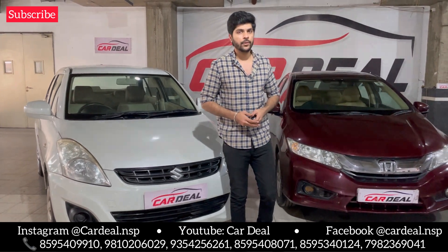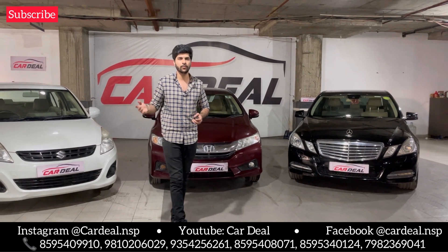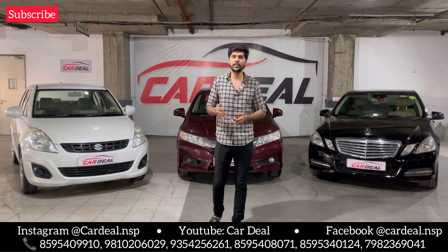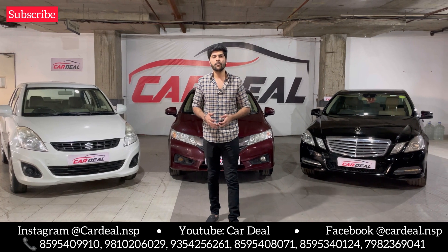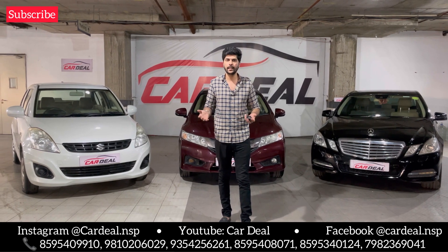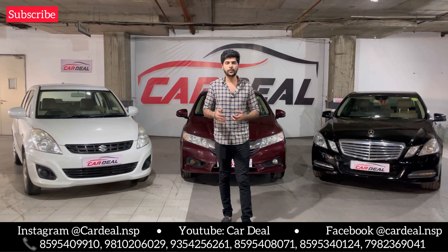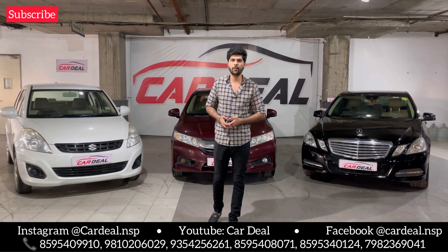These three cars we have shown you today are very well maintained and cover every segment — a small budget car, a sedan, and a luxury car, all under 10 lakhs. If you like any car today, you can book it. You will get our number on the screen and in the description. You can also visit our Instagram page — cardeal.nsp — for pictures and details of today's cars and all available inventory.